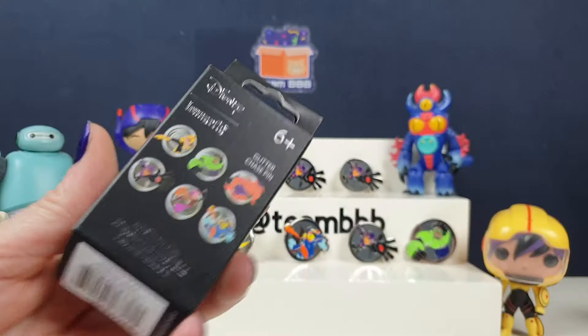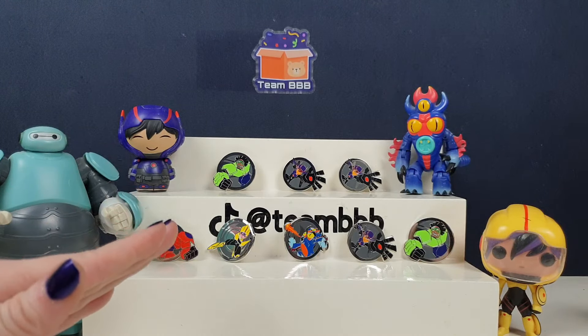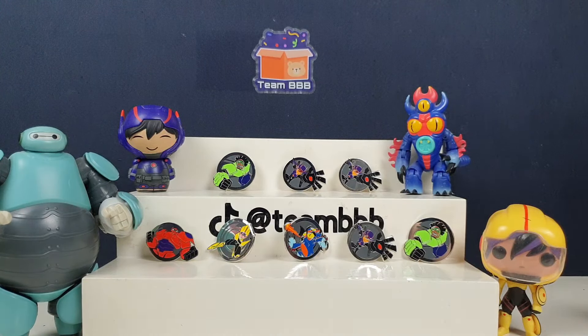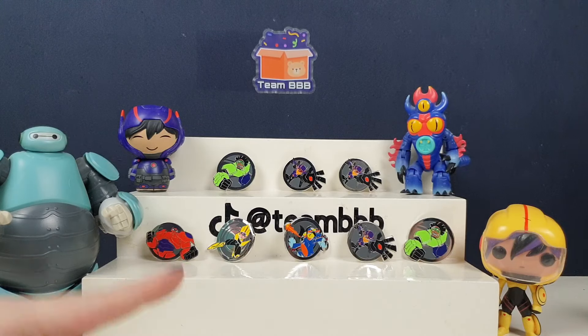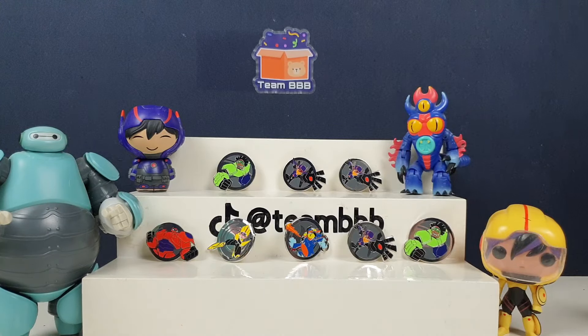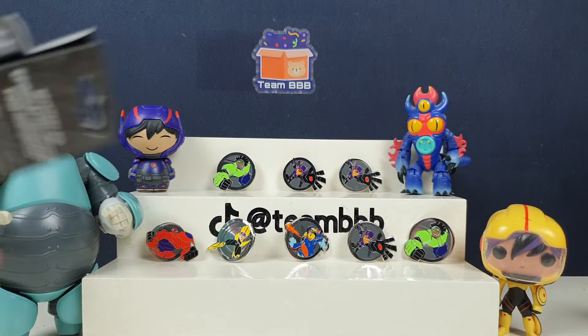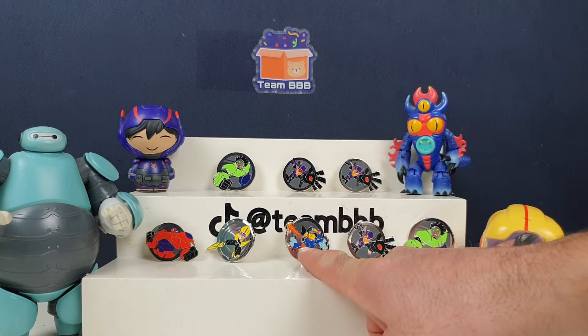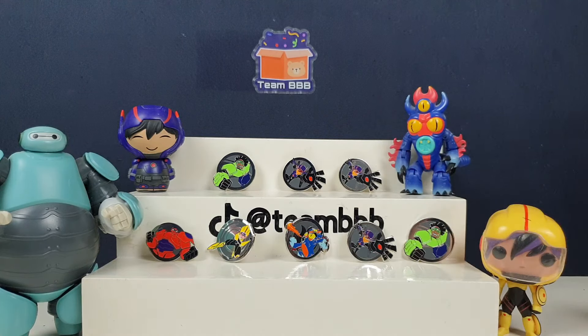I'm really upset we didn't get Honey Lemon — it would have been nice to get the full set. But we did really well considering how unlucky we usually are. I thought these were just all going to be Hiro after we got a couple. We got really lucky and found the one our son is going to be absolutely ecstatic about. Maybe I can find Honey Lemon on eBay, or we could get one more box in another pin video. My favorite is Fred — he breathes fire and he's a multi-billionaire who hides it.